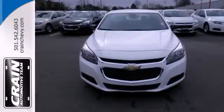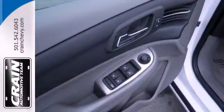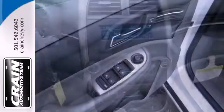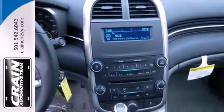You want convenience, so you get keyless entry, power options and a multifunction steering wheel. With its head-turning style, superb performance and a spacious interior, this Malibu is the best value in its class, second to none.